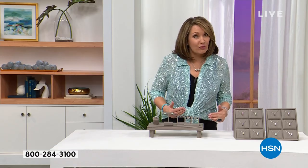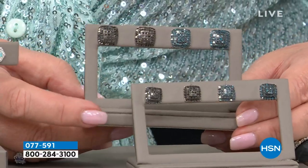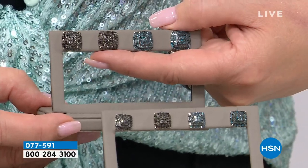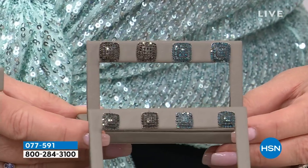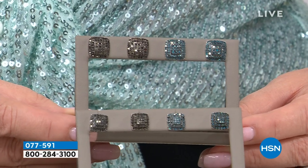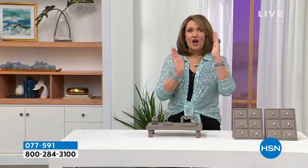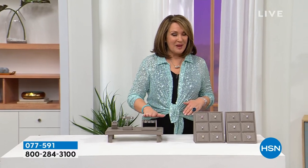Staying with the theme of studs, we're moving into diamonds. Nothing compares to a diamond — it's the hardest natural substance known to man. This is blue diamond, this is black diamond, cushion shape — one of our top-selling diamond earrings of all time. We have the lowest price ever tonight — full carat or half carat, cushion shape. You can turn it on your ear and wear it as a diamond shape.